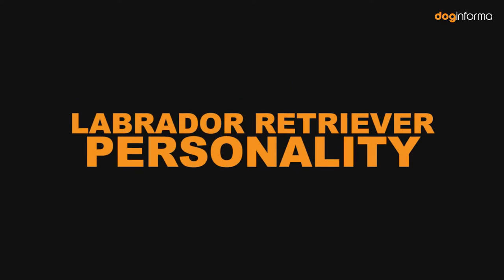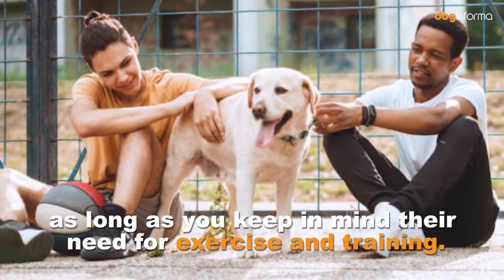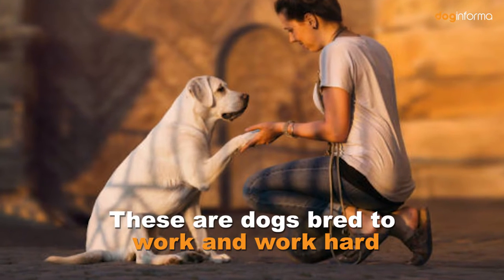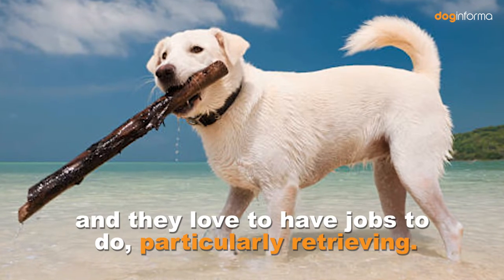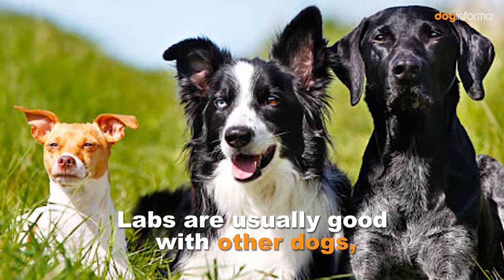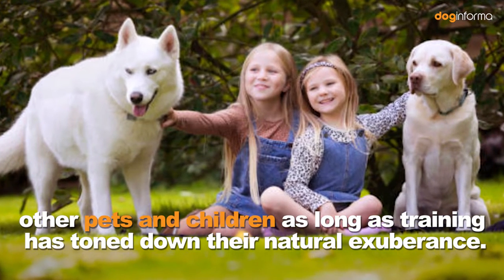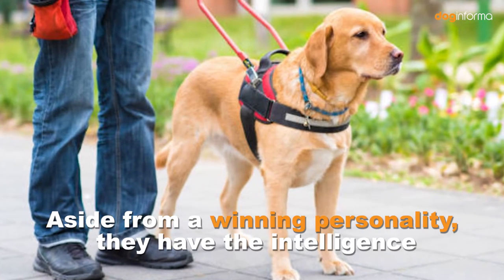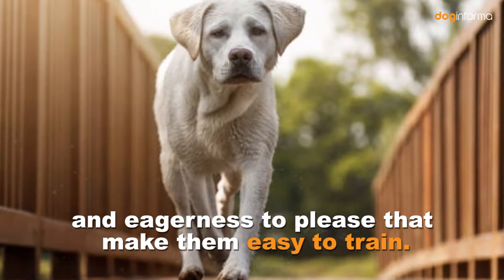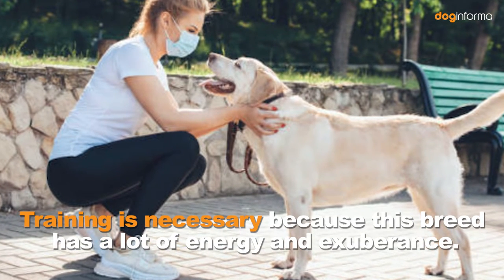Labrador Retriever Personality. In general, Labrador Retrievers are excellent family dogs, as long as you keep in mind their need for exercise and training. These are dogs bred to work and work hard, and they love to have jobs to do, particularly retrieving. Labs are usually good with other dogs, other pets, and children as long as training has toned down their natural exuberance. Aside from a winning personality, they have the intelligence and eagerness to please that make them easy to train. Training is necessary because this breed has a lot of energy and exuberance.